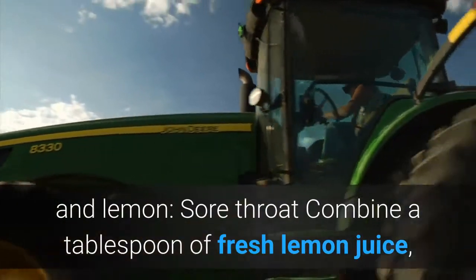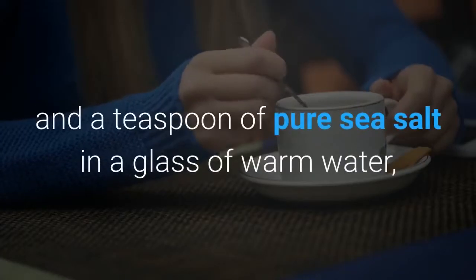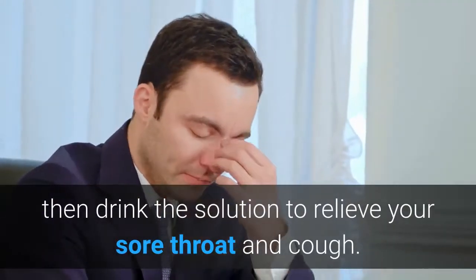Sore throat: Combine a tablespoon of fresh lemon juice, half a teaspoon of black pepper and a teaspoon of pure sea salt in a glass of warm water, then drink the solution to relieve your sore throat and cough.